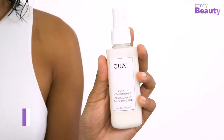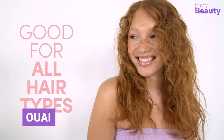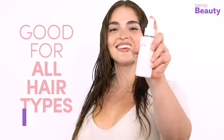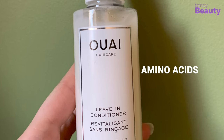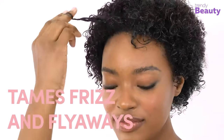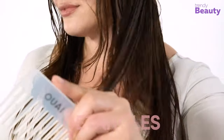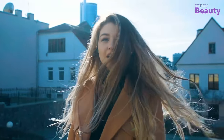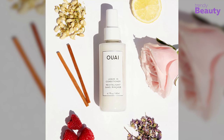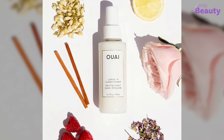Next, we have the OI on our list. This leave-in conditioner is a game-changer for your hair care routine, designed to protect, smooth, and nourish your hair, leaving you with enviable results. Formulated with a blend of amino acids, tamarind seed extract, and vitamin E, it offers exceptional protection and smoothing benefits. Say goodbye to frizz, split ends, and tangles, as this powerful formula works its magic. Experience the confidence of beautifully transformed hair with OI leave-in conditioner. Upgrade your hair care routine with this exceptional mist that delivers outstanding results without compromise.